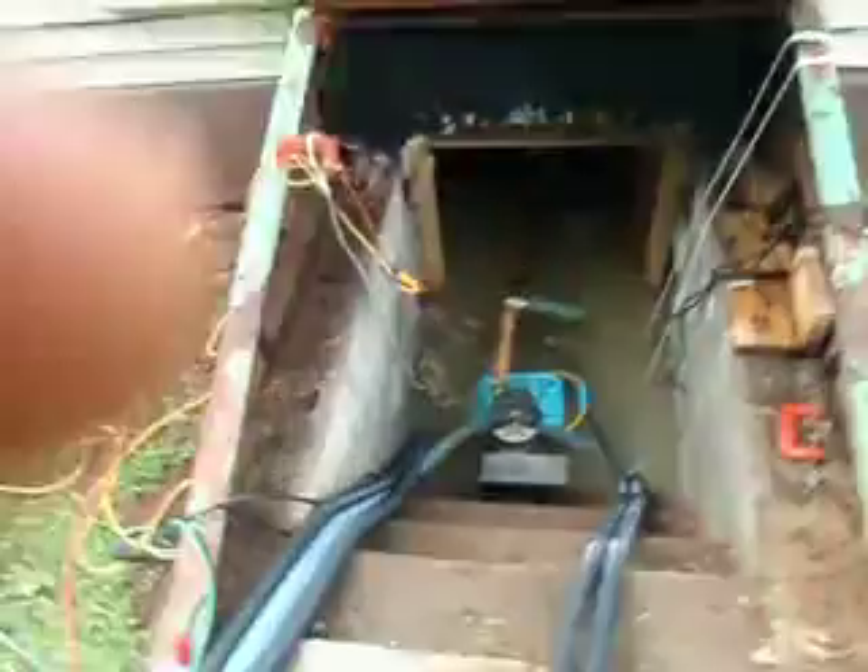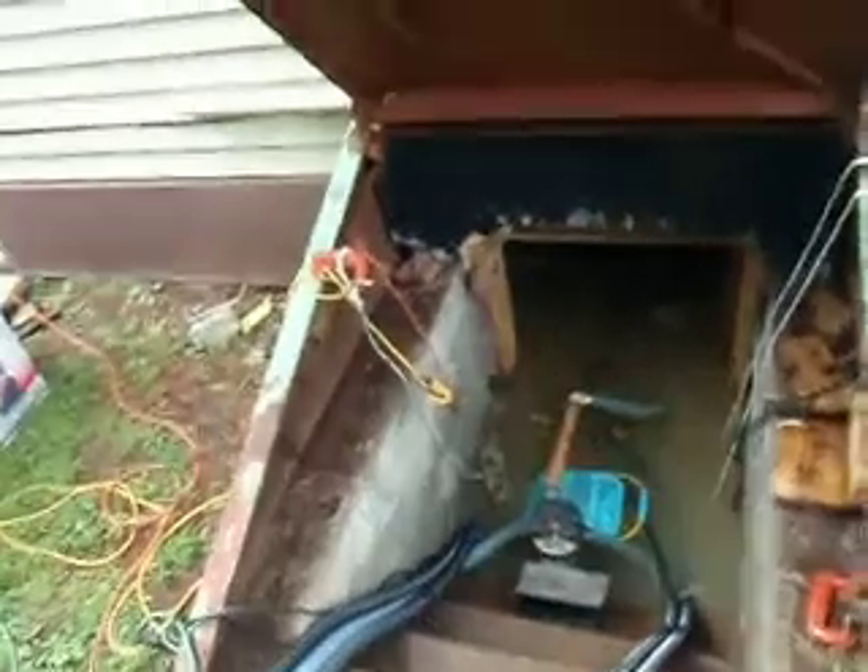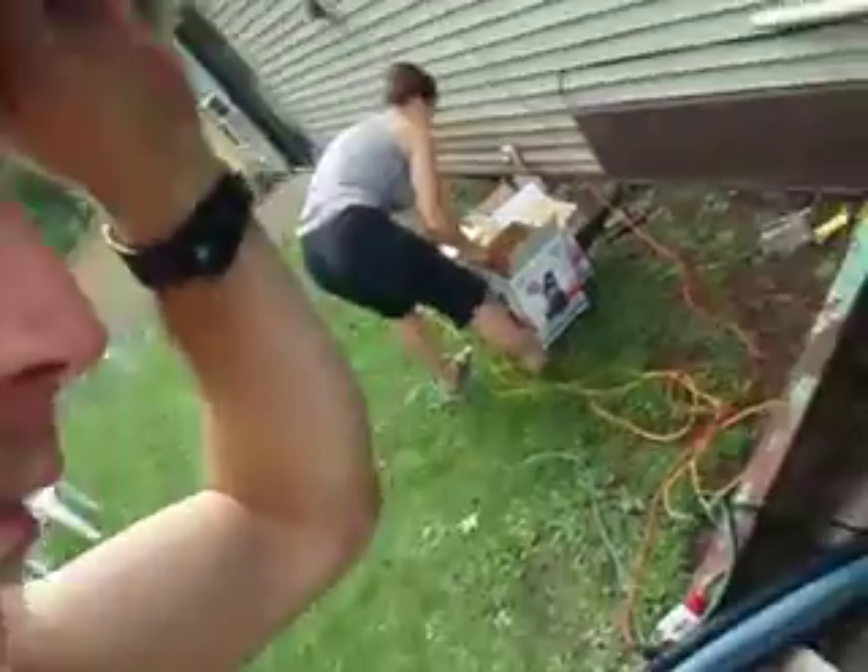Here we are at 11 a.m. We got five pumps running — four submersibles, about 4,000 gallons per hour, about 60 gallons per minute roughly, and then a full pump.